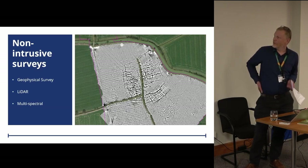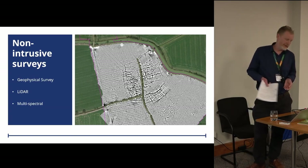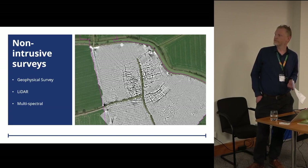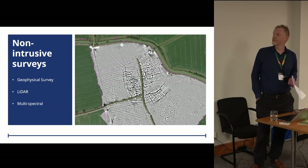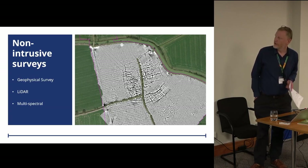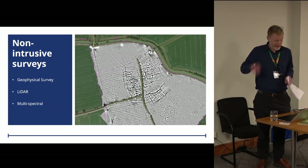We undertook non-intrusive surveys, including geophysical survey over pretty much the whole route where possible — over 90% of the route was surveyed where it wasn't physically accessible or suitable. We had LiDAR from the very start of the project at the environmental impact stage, flown for the HS2 project, which was hugely useful for the archaeology programme. We also started with multi-spectral data across the route, which proved slightly less useful at those early stages, though we did employ further multi-spectral work at individual sites further down the line.